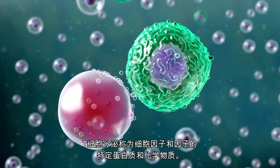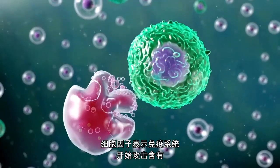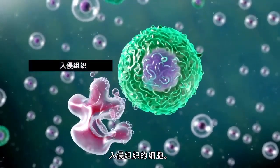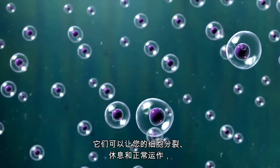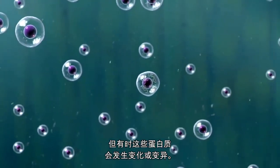The T cell secretes certain proteins and chemicals called cytokines and factors. Cytokines signal the immune system to start attacking the cells that contain invading organisms. Proteins are your body's basic building blocks. They allow your cells to divide, rest, and function properly. But sometimes these proteins get changed or mutated.